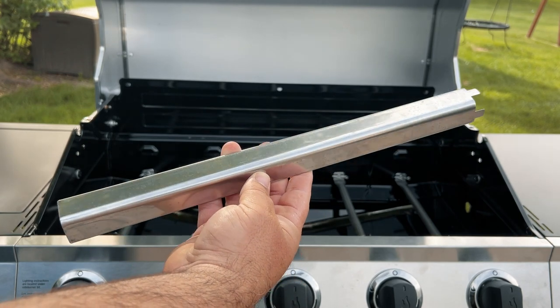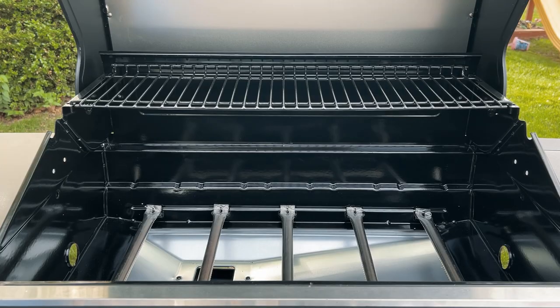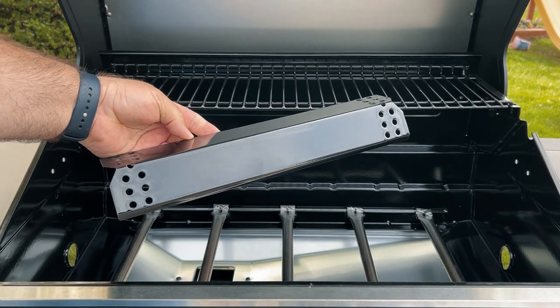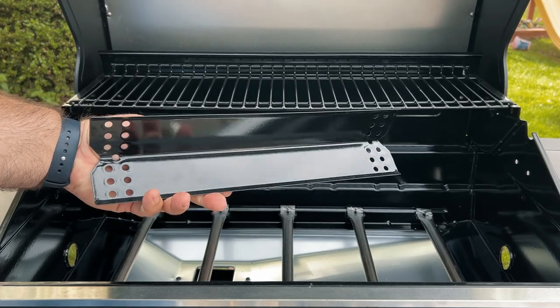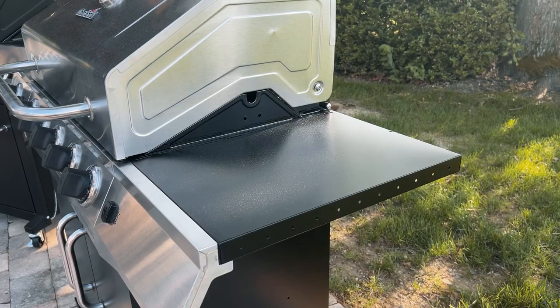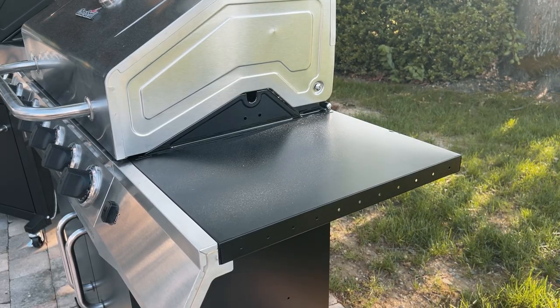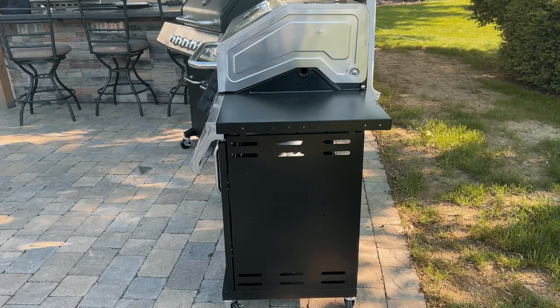Another difference is the heat tents, or flavorizer bars. On the Char-Broil, they're barely as wide as the burner itself — just there to protect the burner from falling juices and food. On the Expert Grill, the heat tents are substantial; when you're grilling hot and fast, the juices that hit this metal will vaporize and come back up to season your food. Both units have a side shelf — the Expert Grill measures 18¾ by 12 inches and the Char-Broil measures 18¼ by 12¼ inches — plenty of room for hotel pans or sheet trays. The Expert Grill also comes with side shelf hooks for your tools, which are absent on this Char-Broil model.